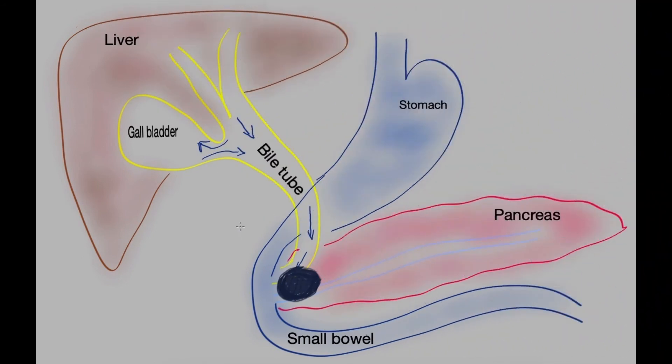Surgical bypass is less commonly utilised. A loop of the small bowel is brought up, the bile tube is divided, and a new join is made between the small bowel and the bile tube so that bile can flow from the bile tube directly into the small bowel, bypassing the area of stricture. This is a permanent solution but requires an operation, which can be performed either as open surgery or as a minimally invasive procedure.